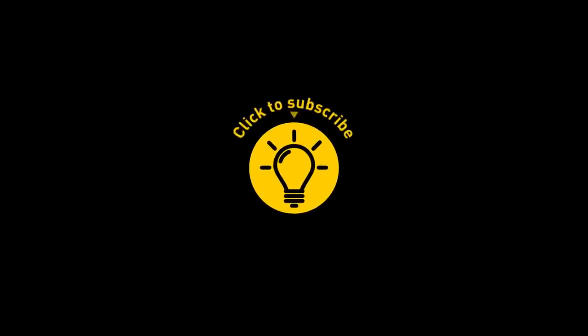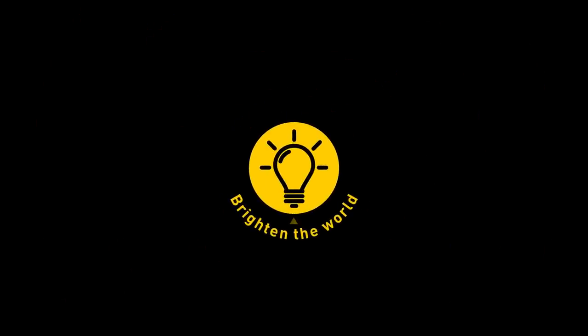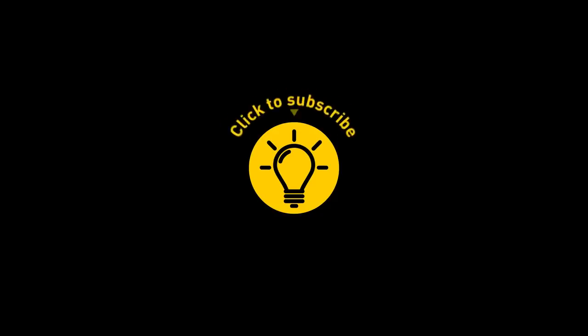That's it for today! If we've pacified your curiosity, give the video a like and share it with your friends. Or if you want more, just click on these videos and stay on the Bright Side!